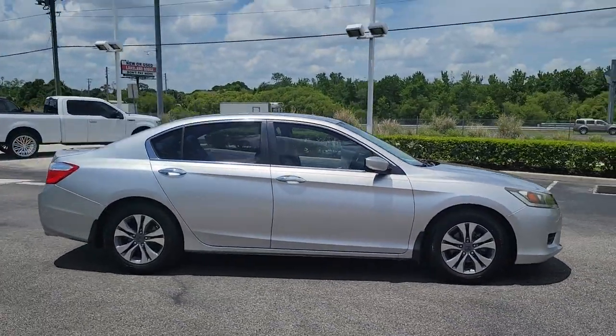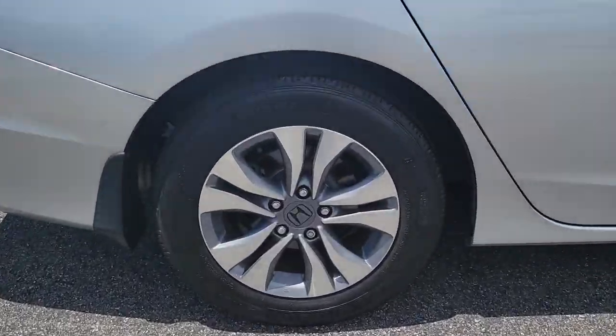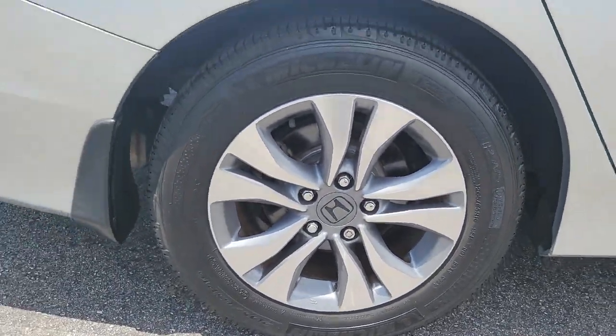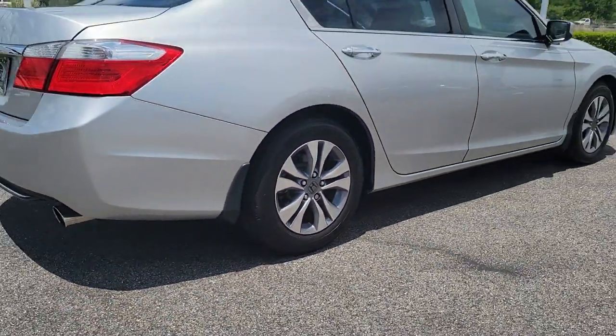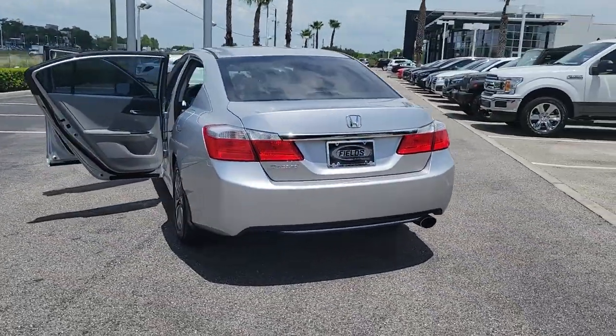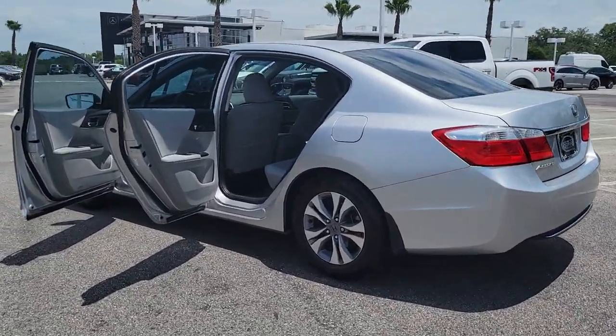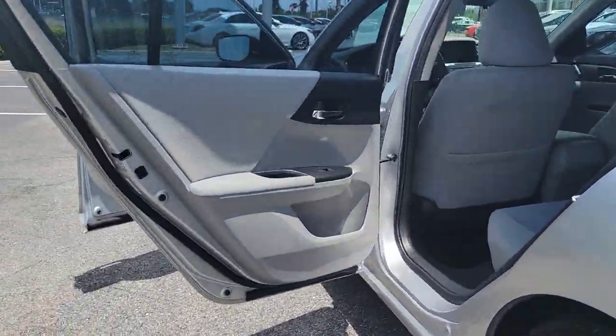Looking for your dream car? It could be the 2013 Honda Accord. This vehicle is an outstanding buy with fewer than 80,000 miles on the odometer. This Accord will dazzle you with its perfect blend of comfort, safety, connectivity, spaciousness, performance, and elegant style. It's no wonder the Accord has become an industry icon.